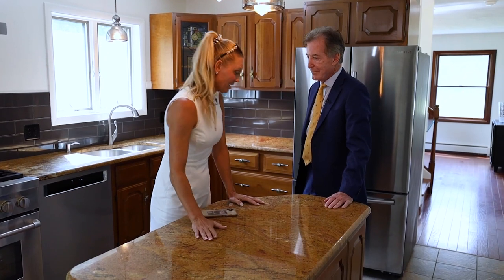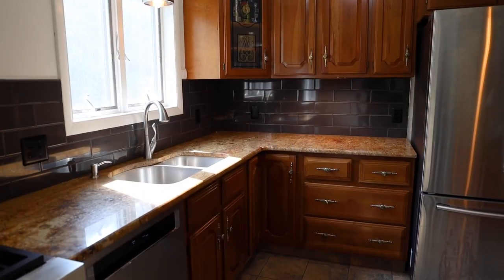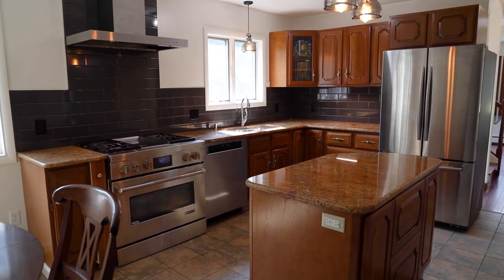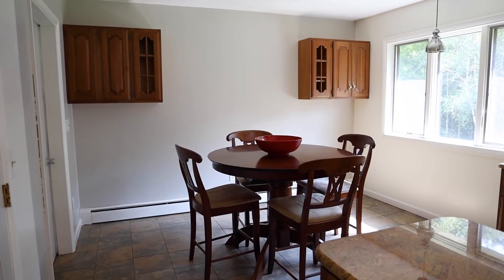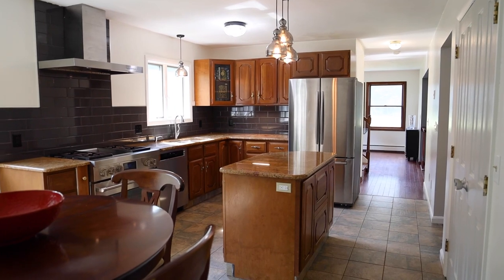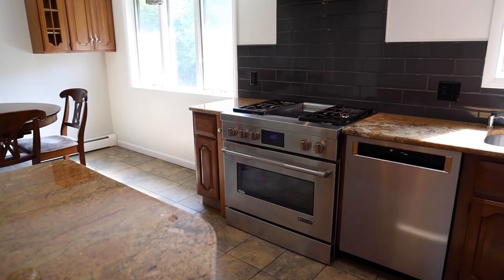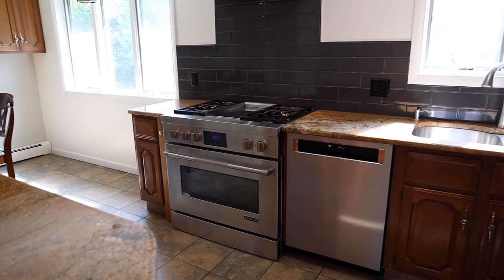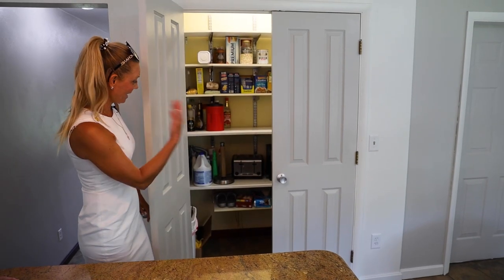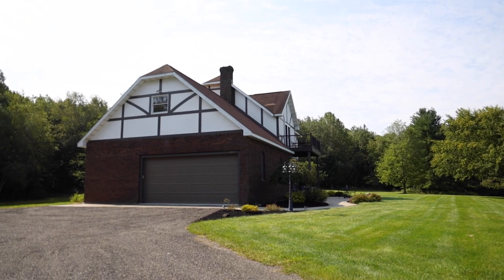Gourmet kitchen with granite countertops and stainless steel appliances. Beautiful backsplash, and the tile floor is newer — it's really been updated in a very tasteful way. I love that stove; it's a Gen Air, a really commercial-grade stove. Additionally, there's a very deep, big pantry, and there's access to the oversized two-car garage.